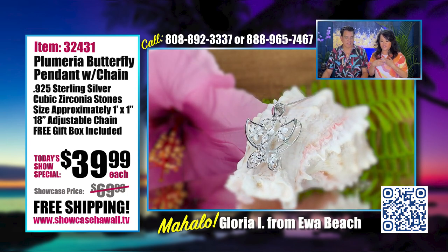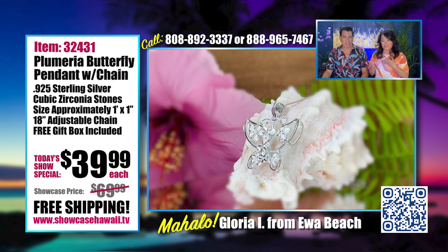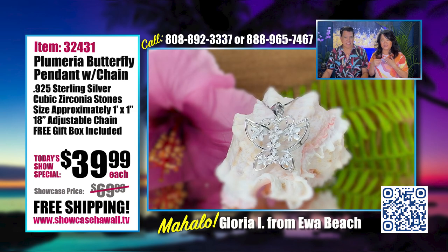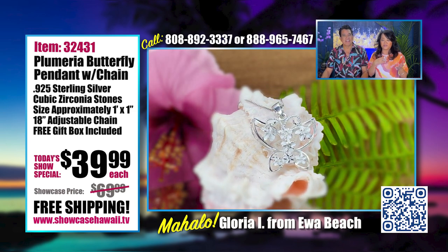This is actually the first butterfly pendant we've featured — in 15 years. We've never had a butterfly. So you know it's special because it took us a long time to find this.